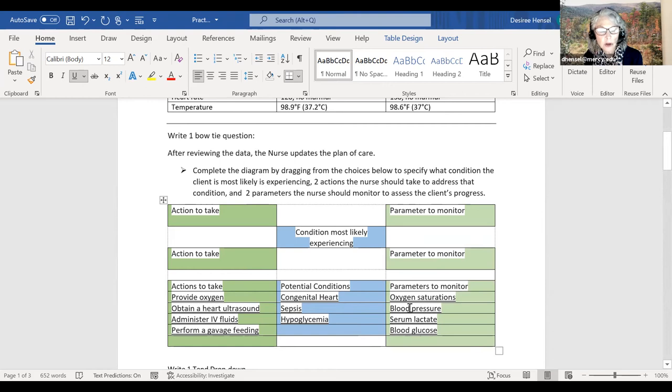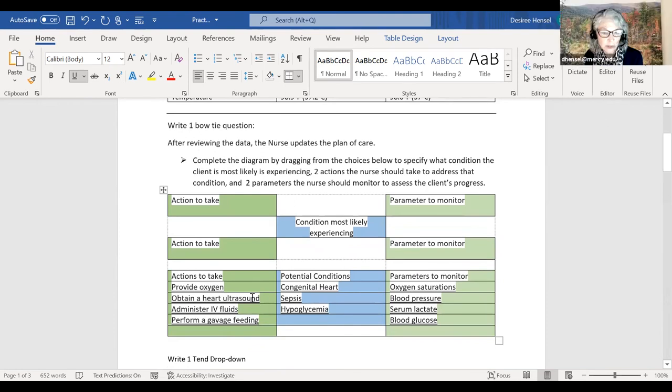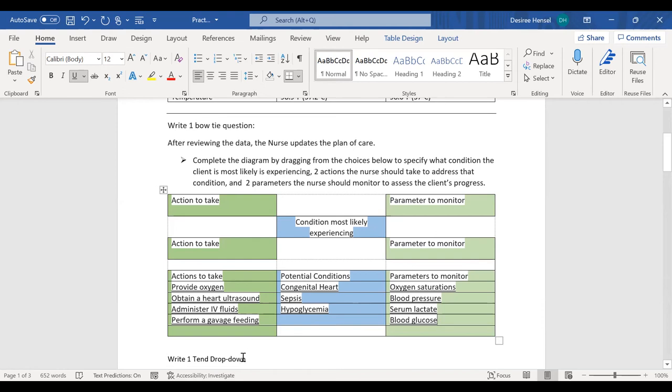We know the drill—one condition in the middle, which is compartment syndrome. We need to relieve the compression and could insert a pressure monitoring device.